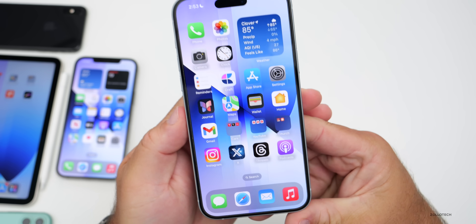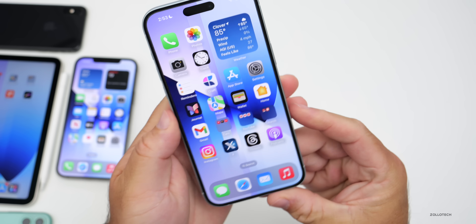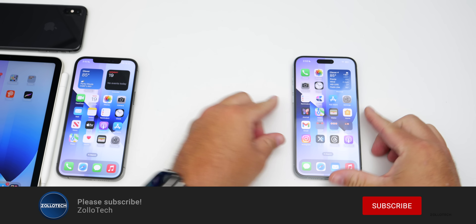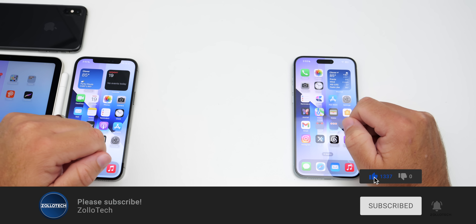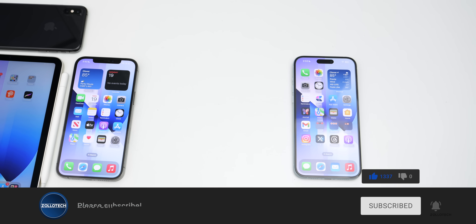I'll link the wallpaper in the description as I normally do. If you haven't subscribed already please subscribe, and if you enjoyed the video please give it a like. As always, thanks for watching — this is Aaron, I'll see you next time.